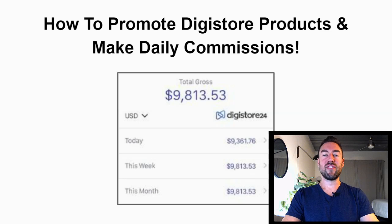What's going on my friend, GearBerry here. In this video, I'm going to reveal exactly how to promote Digistore24 products and make daily commissions.